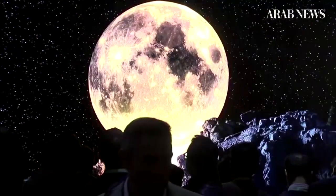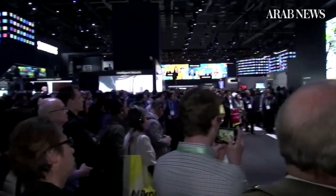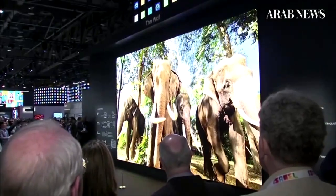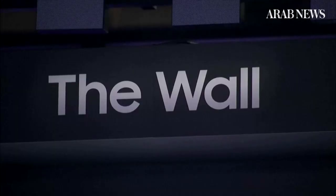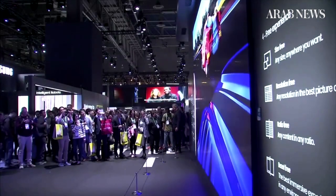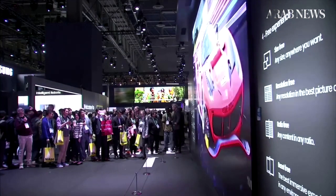This might be the biggest screen you have ever seen. At this year's Consumer Technology Expo in Las Vegas, tech companies are competing with new screen technology. Samsung revealed a 292-inch television, calling it The Wall. CNET's editor-in-chief Connie Guglielmo says this product opens doors for giant TV screens with high resolution.